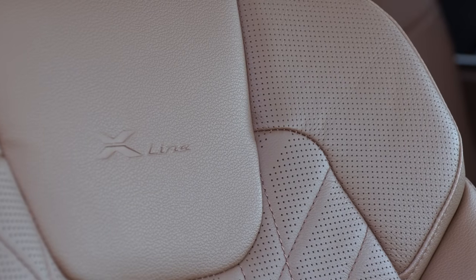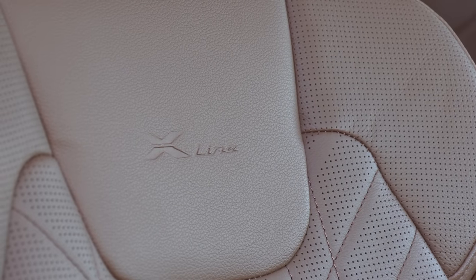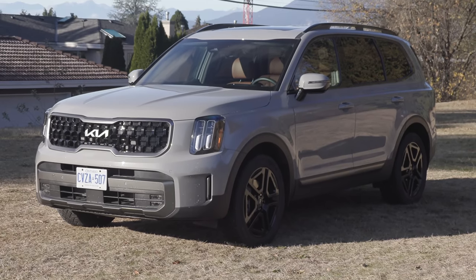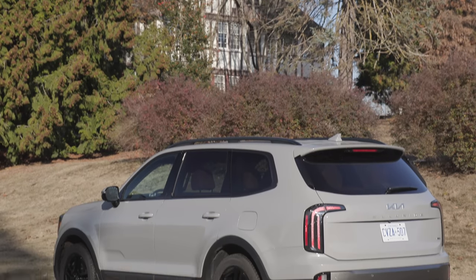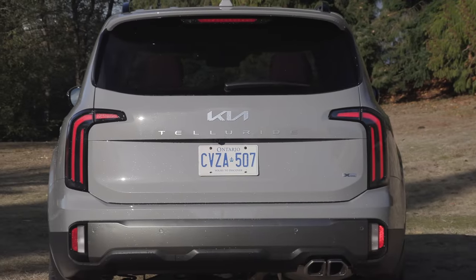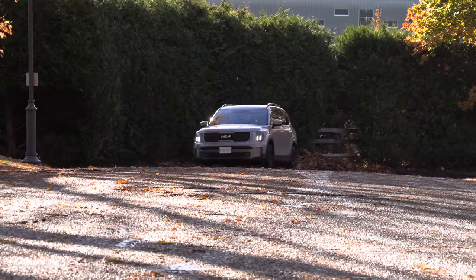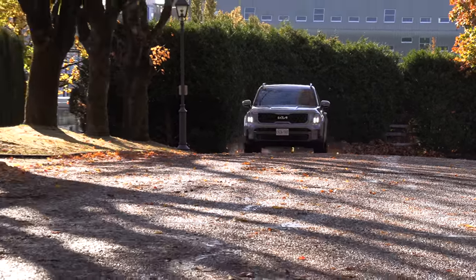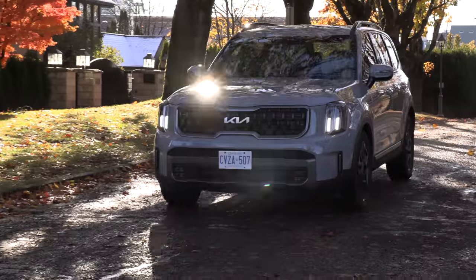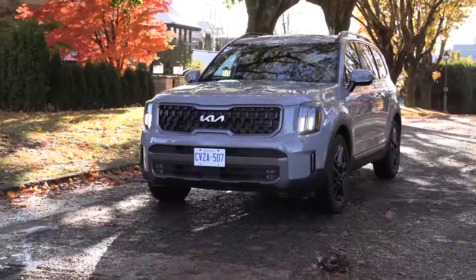There are also two new trims: the X-Line and the X-Pro. We're driving the X-Line model, which gets black exterior accents, black grille, black roof rails, and black wheels. The X-Pro can tow 5,500 pounds, and the X-Line and X-Pro models have greater ground clearance — 8 inches on regular Telluride models and 8.4 inches on these two new trims.